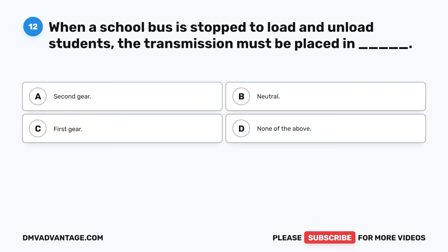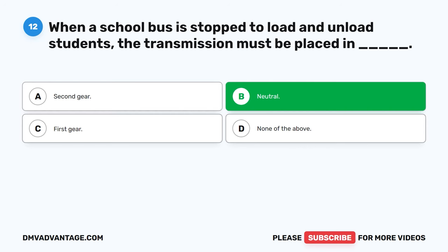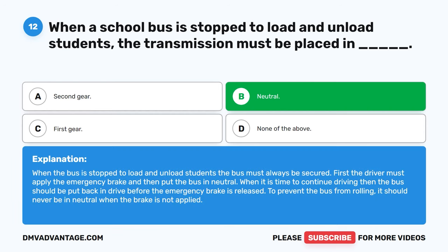Question 12: When a school bus is stopped to load and unload students, the transmission must be placed in blank. The correct answer is B, neutral. When the bus is stopped, the driver must apply the emergency brake and then put the bus in neutral. When it is time to continue driving, the bus should be put back in drive before the emergency brake is released. The bus should never be left in neutral when the brake is not applied, to prevent rolling.